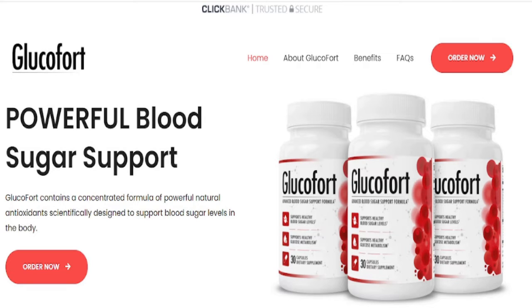Hey guys, in this video I will tell you everything you need to know about Glucofort. I also have two very important alerts that will preserve your health, so pay close attention to what I have to say.